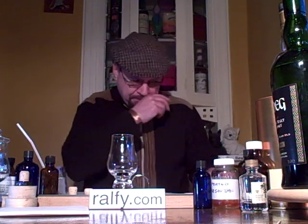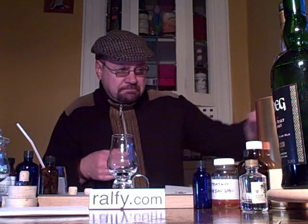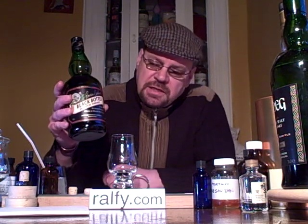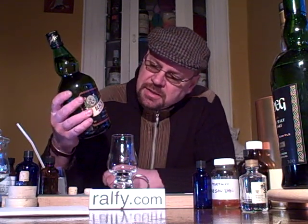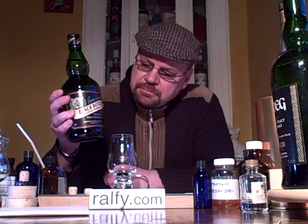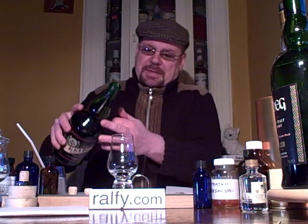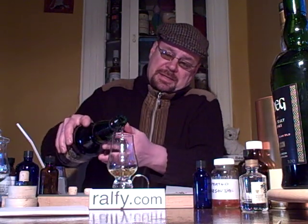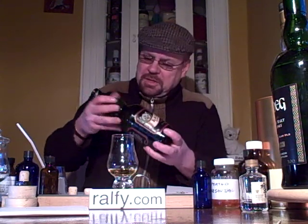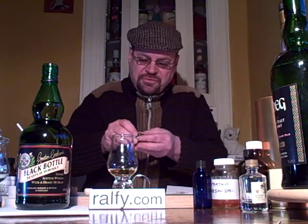Now what have we got? Have you seen this before? This is one of the finest peated blended whiskies available. Black Bottle. May as well pour myself a glass while I'm here, make myself useful and review this for you.